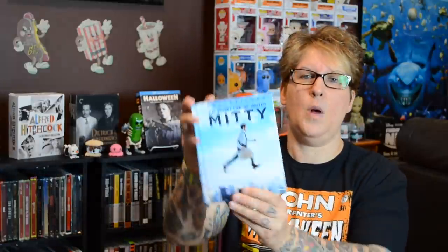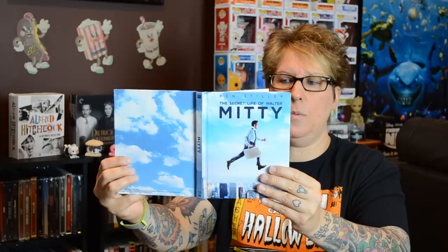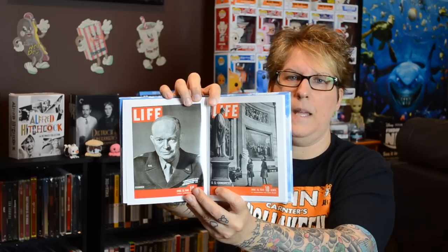And this is a fun film that I don't hear a lot of people talk about, but I enjoyed it — it is Ben Stiller in The Secret Life of Walter Mitty. This is a very plain Digibook, housed in a weird kind of slip. It's all pictures from Life Magazine. It's interesting for the pictures, but there's no information in it. If you're not interested in the pictures, just get the standard Blu-ray. But this is a really fun film — if you haven't seen it, definitely check it out.